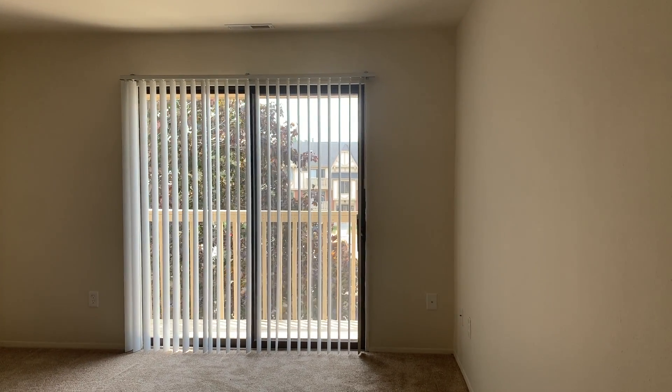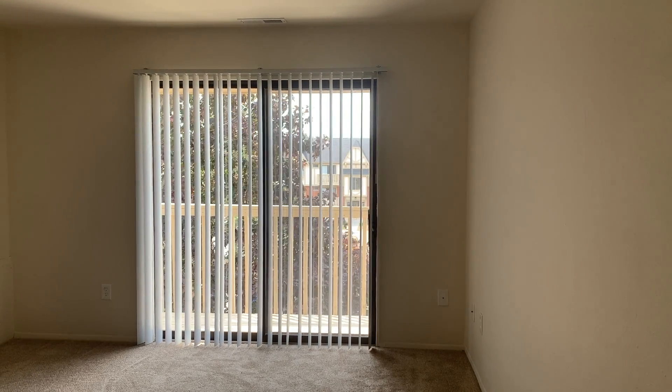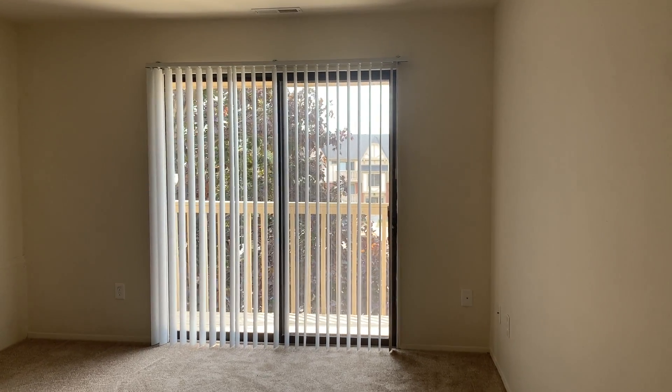Welcome home to Perry Place Apartments. Today I'm going to be showing you apartment 846. It is a two bedroom, one bath, Sycamore style that is 900 square feet.